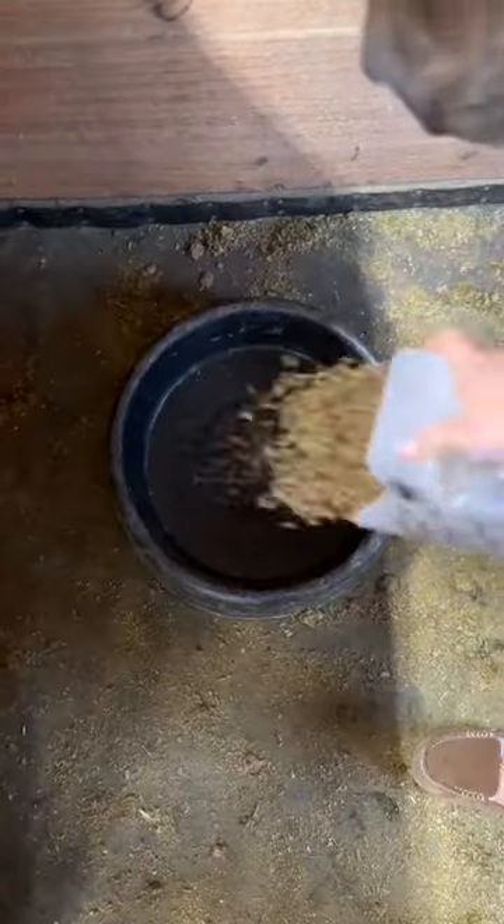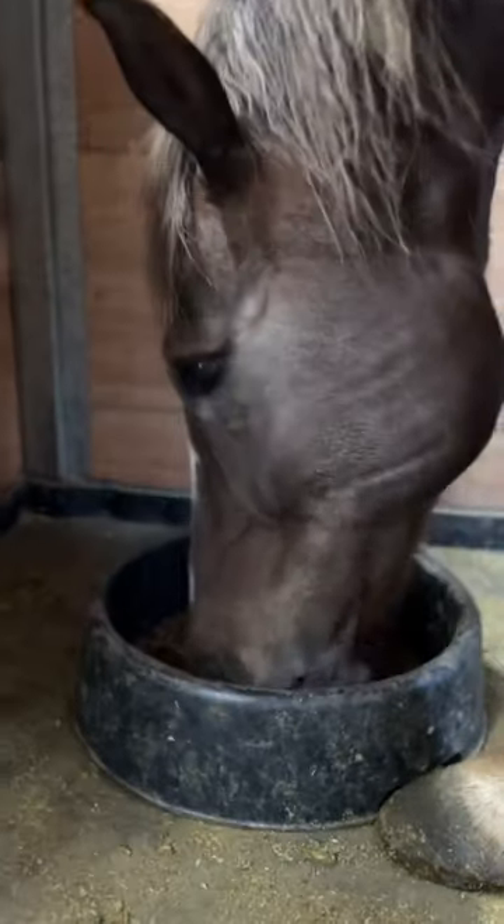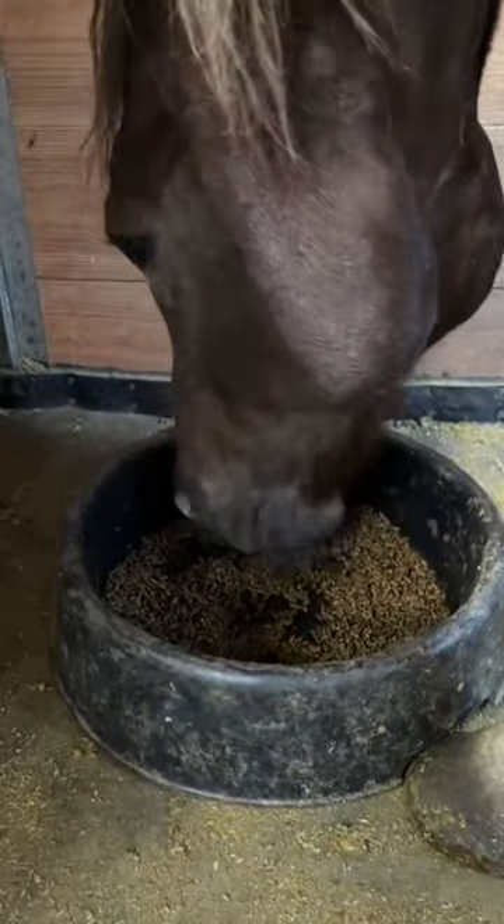Now that all the feed scoops are filled, it's time to drop their grain. My horses always get really excited for feeding time because they really like the taste of their grain.